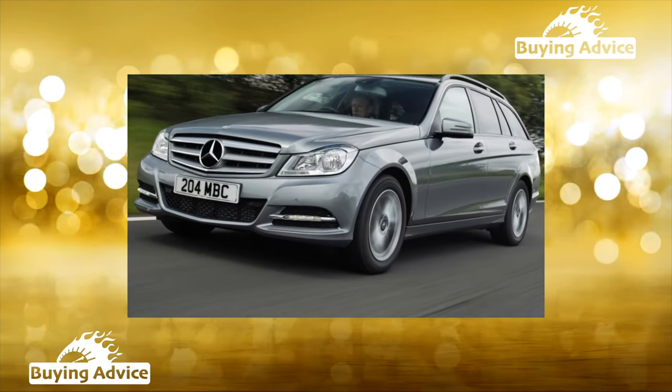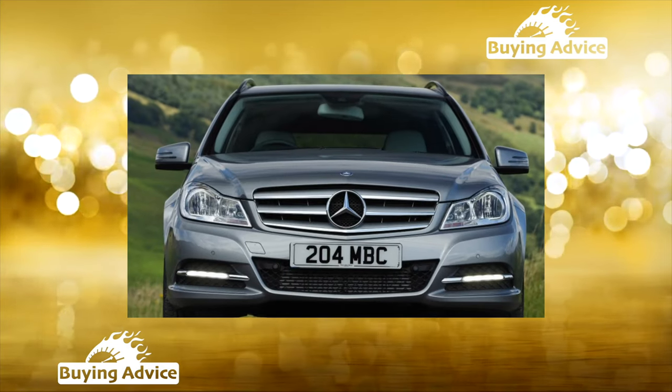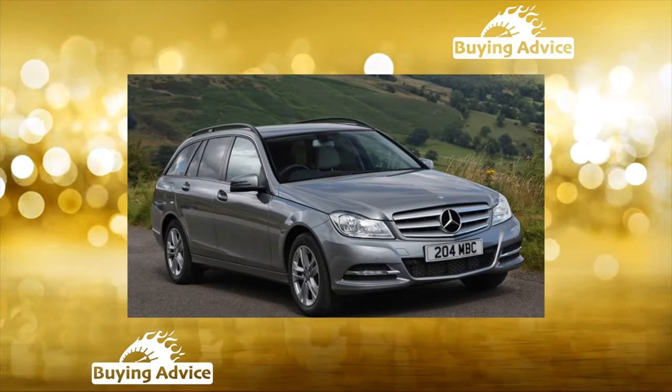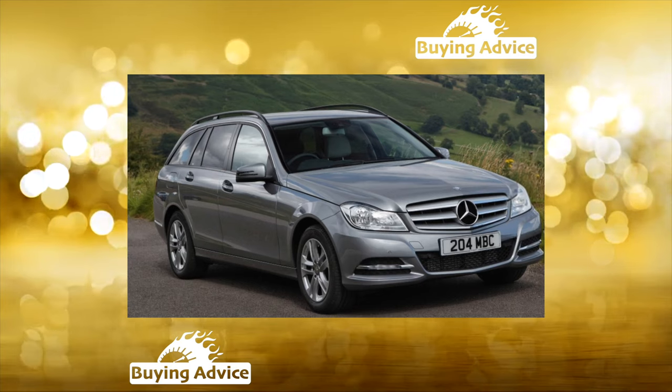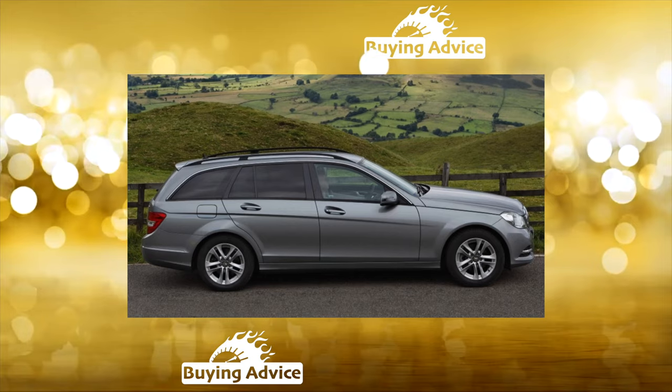Mercedes requires an appropriate attitude, which unfortunately not all of its owners could provide. Those wishing to purchase this car will have to consider more than a dozen offers before a really worthwhile copy comes across. Over a dozen years, under the influence of Russian circumstances, many decorative solutions could give way.